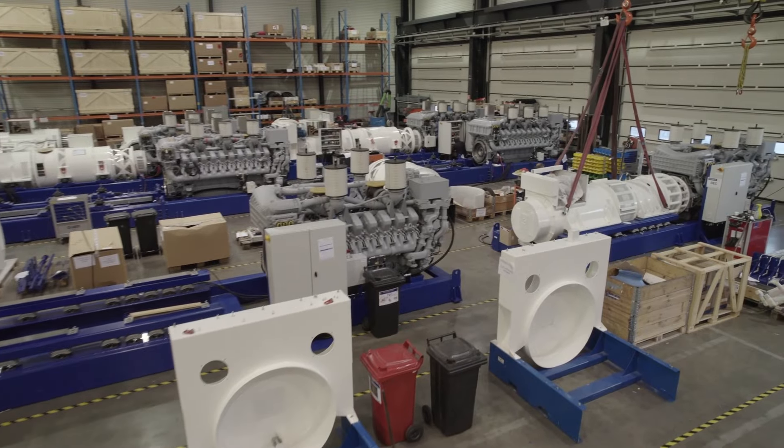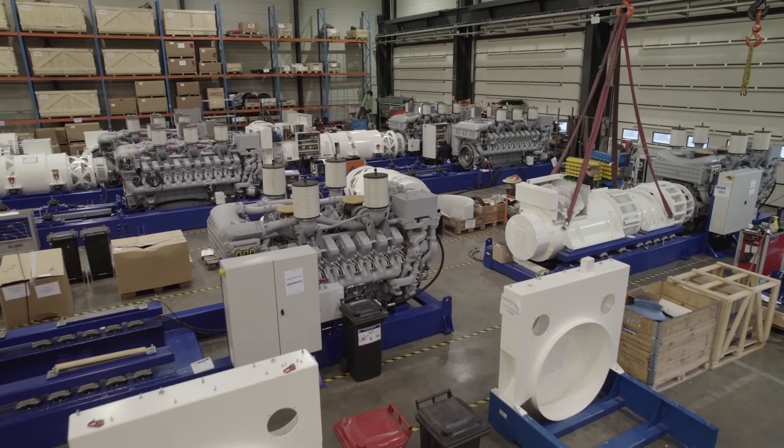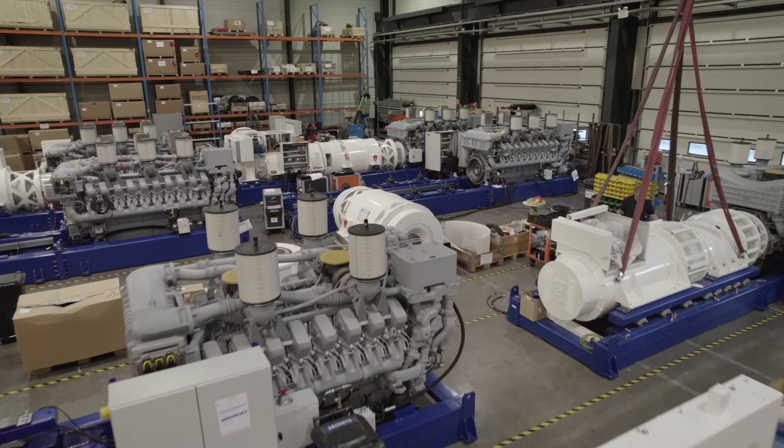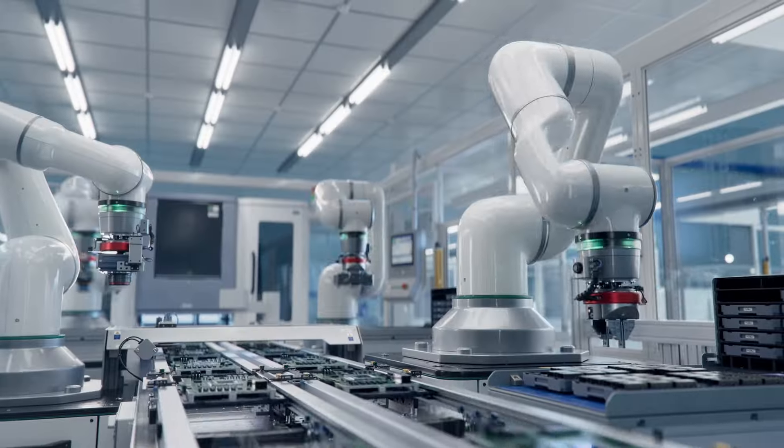Our business is coming from existing customers. They are convinced — most of the repeated orders. Customers are approaching us in order to use our system instead of static UPS and batteries.